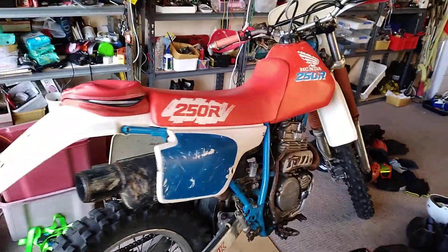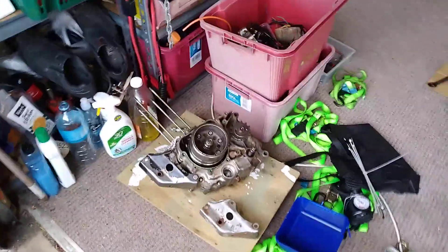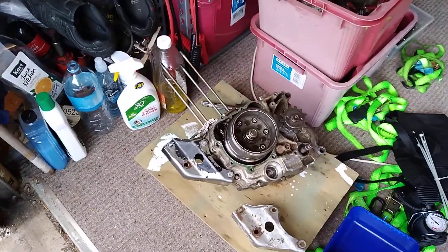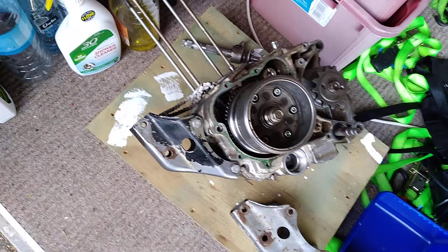She's running nicely, so pretty happy with the XR. And here's the CRF 230 — all stripped down and cleaned up.